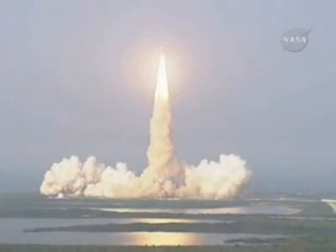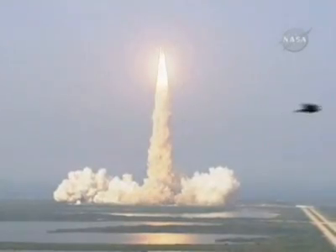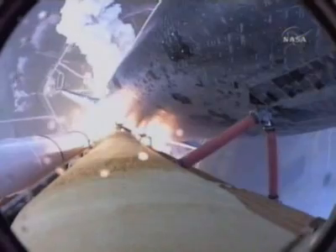Houston now controlling the flight of Endeavour. The space shuttle begins its journey back into orbit. Endeavour rolling onto the proper alignment, heads down, wings level for the 8.5-minute ride to orbit, taking aim on the international space station for docking on Friday.